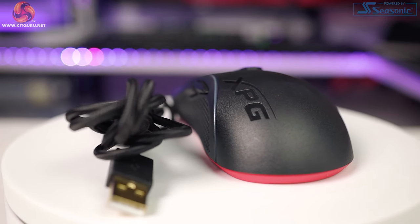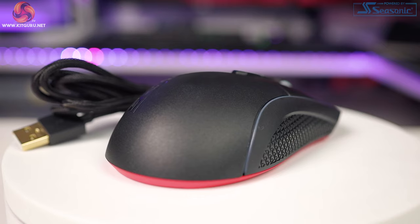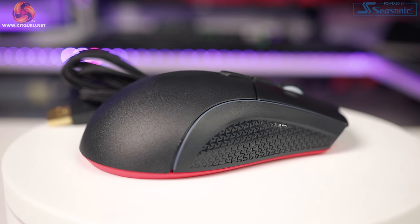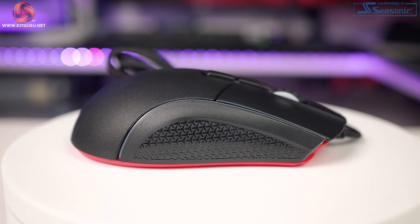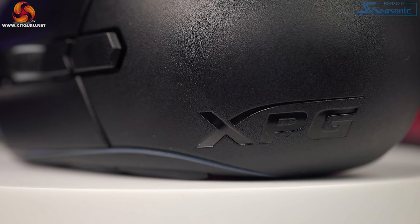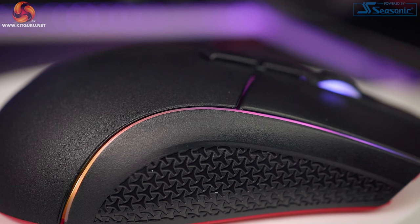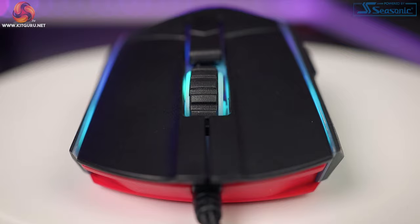Pros for the mouse: nice braided cable, looks great with bright RGB, clicky buttons, good for all grip types, doesn't attract grease, comfortable and easy to use, and the specs are not bad for the price. Cons: the mouse feels plasticky, has rough edges, is not exactly light, the mouse wheel has very little resistance, and nothing really stands out as amazing — it's just a standard kind of mouse.